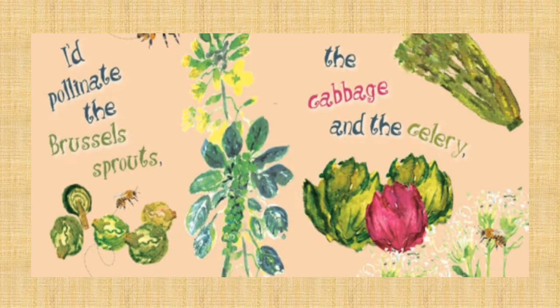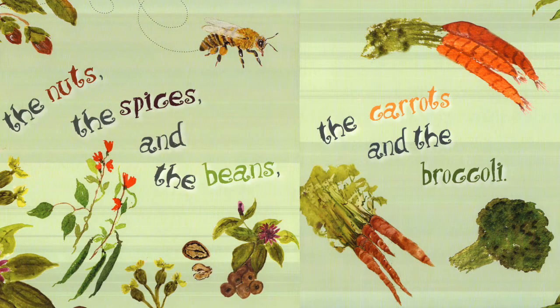I'd pollinate the Brussels sprouts, the cabbage, and the celery. The nuts, the spices, and the beans, the carrots, and the broccoli.